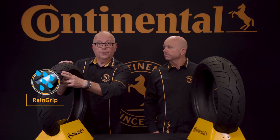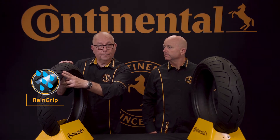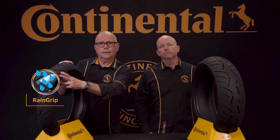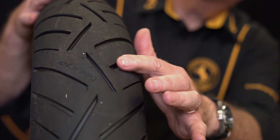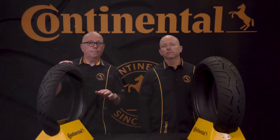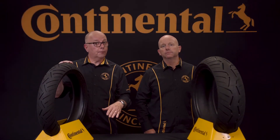Rain grip compound ensures optimum grip right down to the microscopic level of the road surface and increases tread life due to its higher silica content. With the latest rain grip compound and new tread design with deep drainage grooves, the Road Attack 3 is able to provide amazing traction and rider confidence under wet conditions.